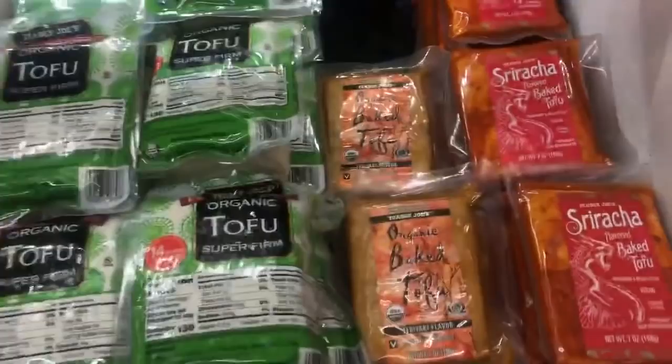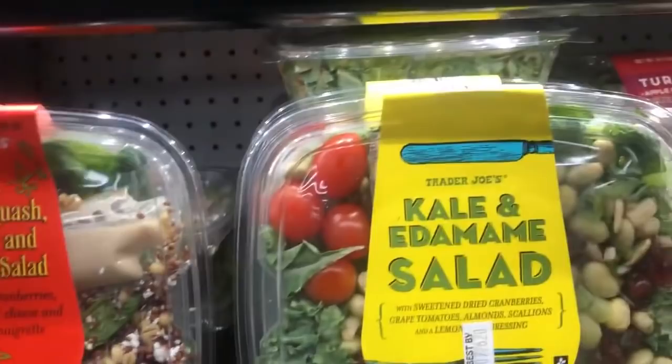Of course they have some tofu - this is the kind that is in water, and they have flavored tofus too that are really, really delicious. I'm allergic to soy so I can't eat those, but I'm told they're delicious. They have a lot of prepackaged salads - some of them have meat and cheese, but a lot of them don't. The dressing is on the side, so you can either add it or not add it. Look at all the different ones they have, and they're always having new things all the time.